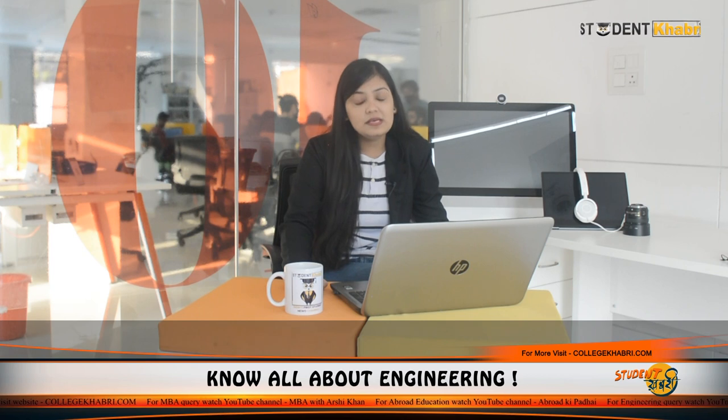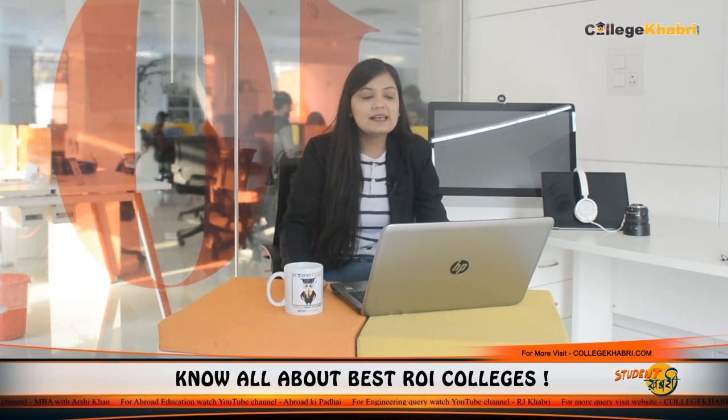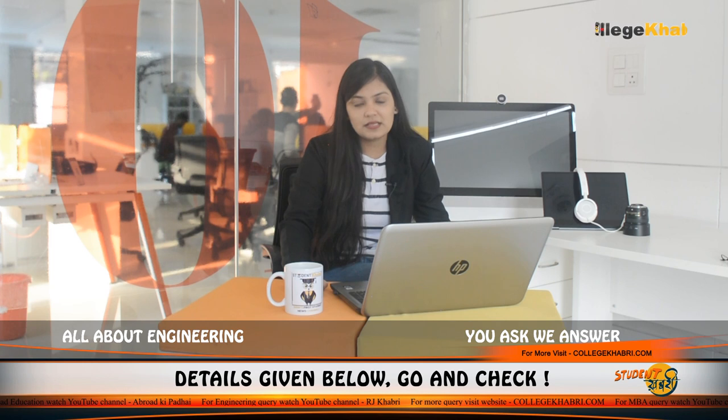Talking about courses, students can pursue B.E. — Bachelor of Engineering — available in five streams: Mechanical Engineering, Information Technology, Electronics and Telecom Engineering, Instrumentation Engineering, and Computer Science and Engineering. Students can complete their courses at the BE, ME, and PhD levels.